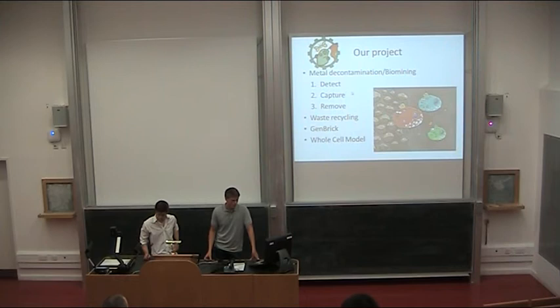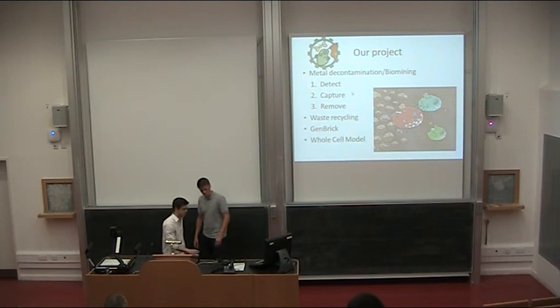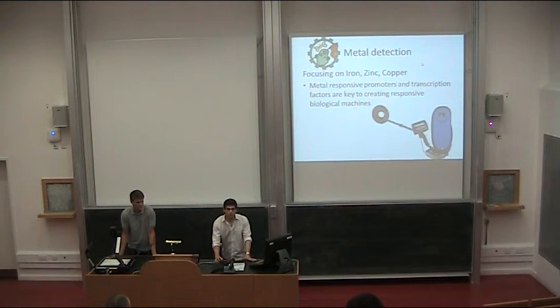Our product is split into several main ideas: metal decontamination, metal detection, capture and removal, and waste recycling, as well as the GeneBrick gene assembly method, which is a novel technology for iGEM and other people in the world. We also have whole cell models we're trying to produce for others to use later. We decided to focus on iron, zinc, and copper. While these metals are not dangerous in the concentrations present in the waste per se, we still want to be able to reuse them — hence our motto.